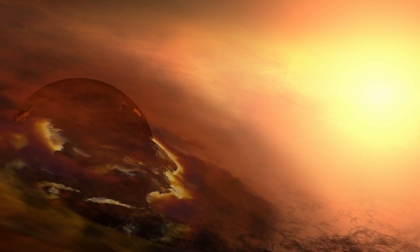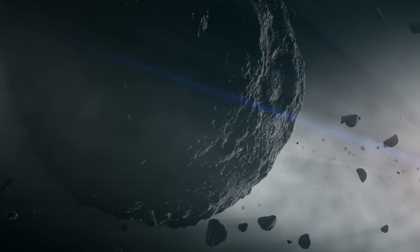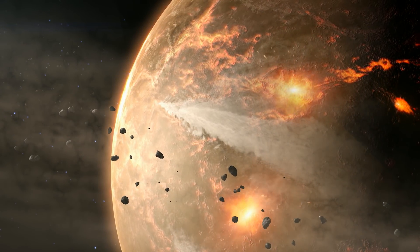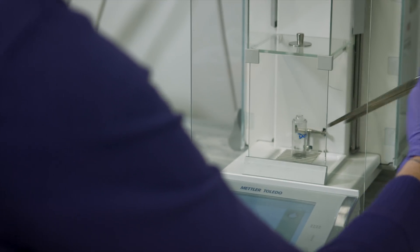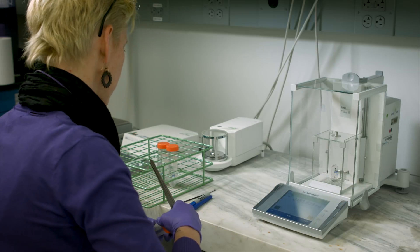Asteroid Bennu is a fragment of the early solar system — an unmelted, unaltered piece of the origin of the solar system that has preserved the ingredients, the raw materials that went into the formation of planets and the formation of life. By bringing a sample back to the Earth, such as OSIRIS-REx will do with samples of Bennu in 2023, we'll be able to look at the samples in laboratories around the world to understand in great detail the nature of the sample and its place in the origin of the solar system.